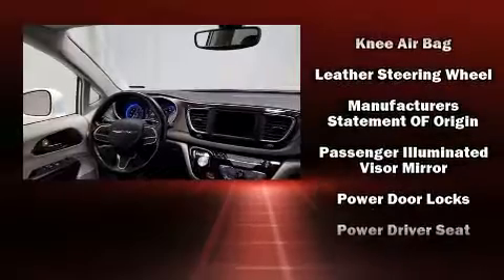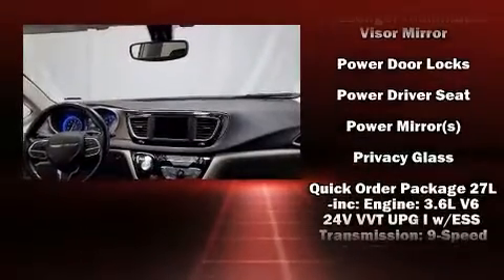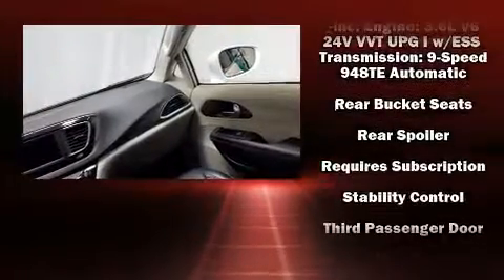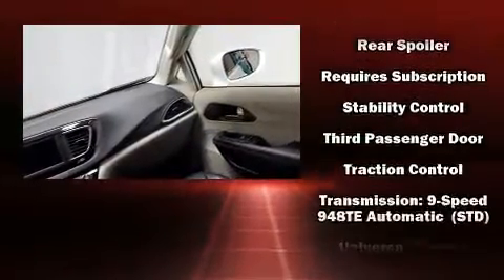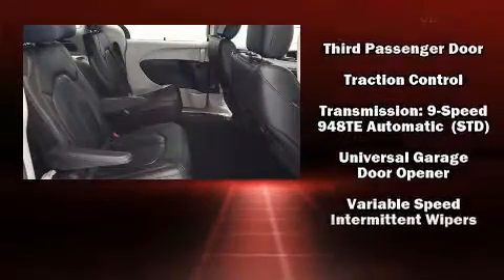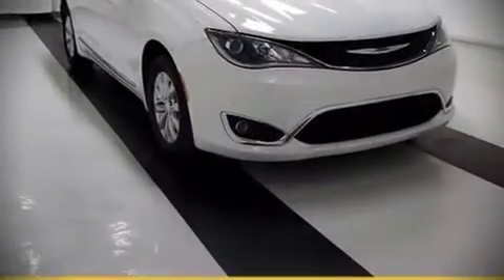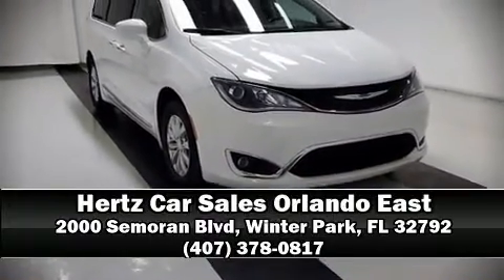Safety features include traction control, a panic alarm, and four-wheel disc brakes with ABS. Electronic stability control ensures solid grip atop the road surface no matter how challenging the driving conditions. Stop by our dealership or give us a call for more information.